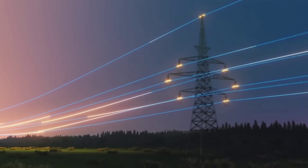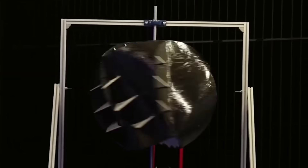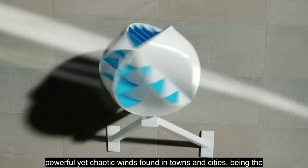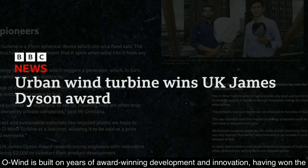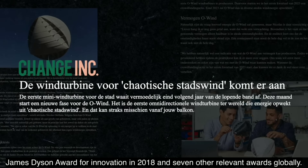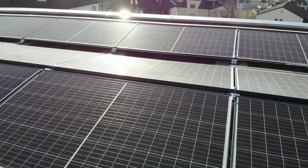Potential: Both the O-wind turbine and the PV solar panels have a huge potential to expand and improve in the future, as they are still in the early stages of development and innovation. The O-wind turbine has the potential to increase its efficiency, reliability, and durability, as well as to scale up its size and power output. It also has the potential to integrate with other renewable energy sources, such as solar, hydro, and biomass, to create hybrid systems that can optimize energy production and storage.